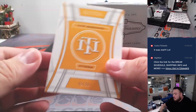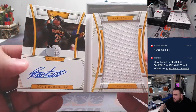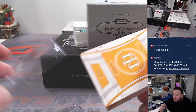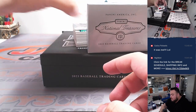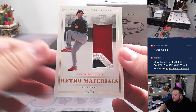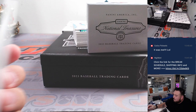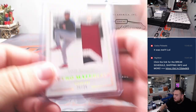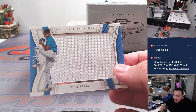All right, we got Andy Rodriguez to 99 for the Pirates — Pirates is Kev. We got a nice three-color patch Gavin Williams for Cleveland — Cleveland having a great break — out of 25. We got Uri Paris for Miami, going to Carlos.